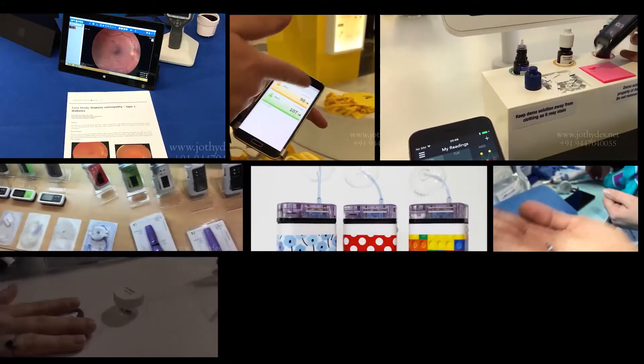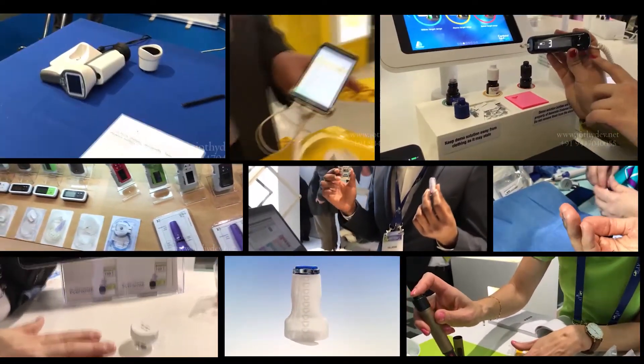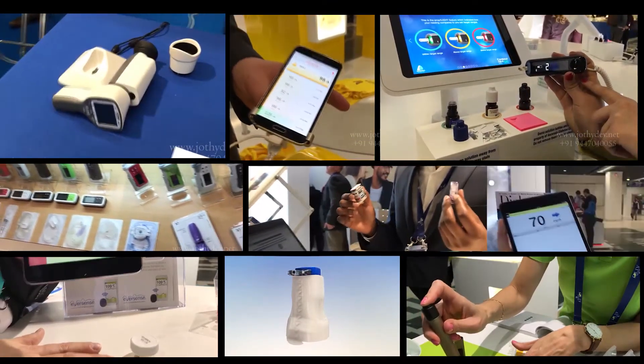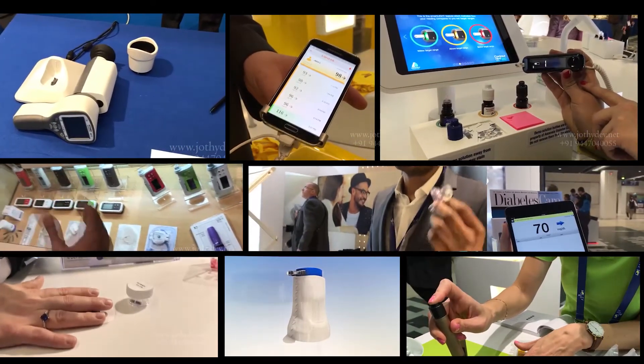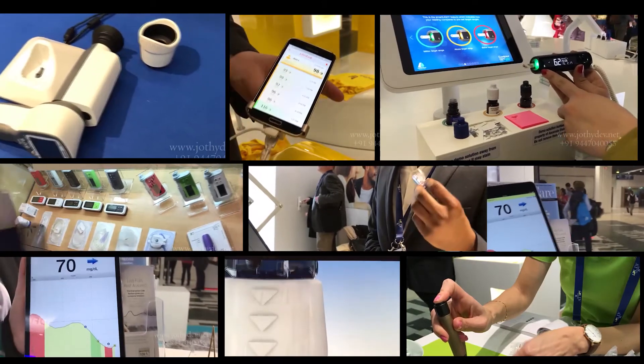Every year we have a video review of the ATTD proceedings, the biggest technology convention. A word of caution: many of the technologies shown here are experimental and some are not yet available on the open market. The absence of technology use in diabetes will definitely increase the future cost of treating diabetes — and that is the reality. Thank you very much, this is from ATTD Paris and from the team of Jothydev's Diabetes Resource Centre. Bye-bye.